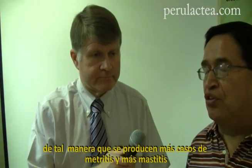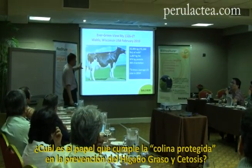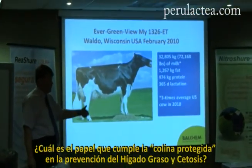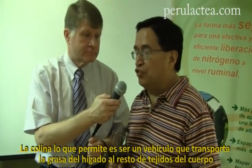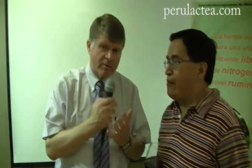We start to see more issues with health problems such as metritis and mastitis with these cows. This explains the role of protected choline in fat infiltration in the liver and ketosis. Choline is part of building a transport vehicle to move the fat out of the liver cells.